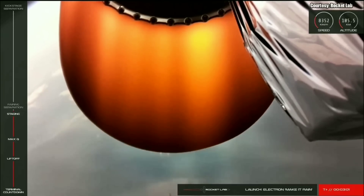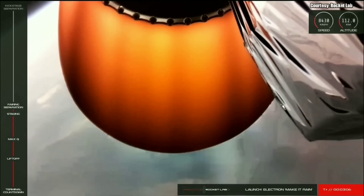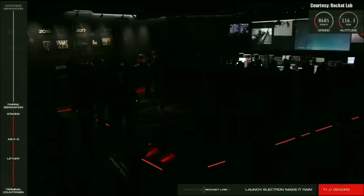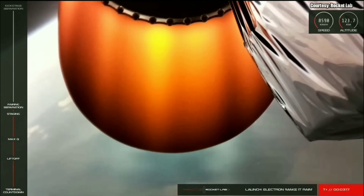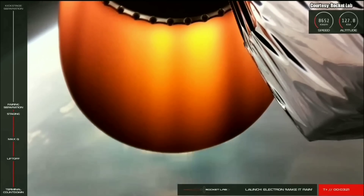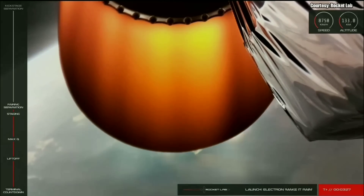As you just saw, and probably heard from the applause, we have had main engine cutoff. Electron's first and second stages have successfully separated from each other, and the Rutherford engine on Electron's second stage has ignited. And there goes the fairing. The fairing protects the payloads on the way to orbit. Once out of the thicker parts of the atmosphere, we don't really need it anymore. It's just been successfully jettisoned to make way for payload deployment approximately 51 minutes from now.